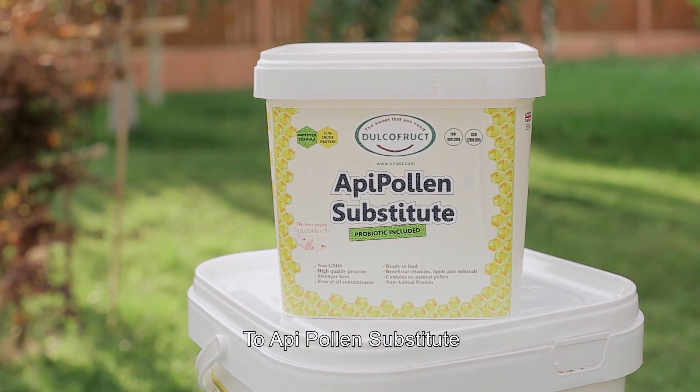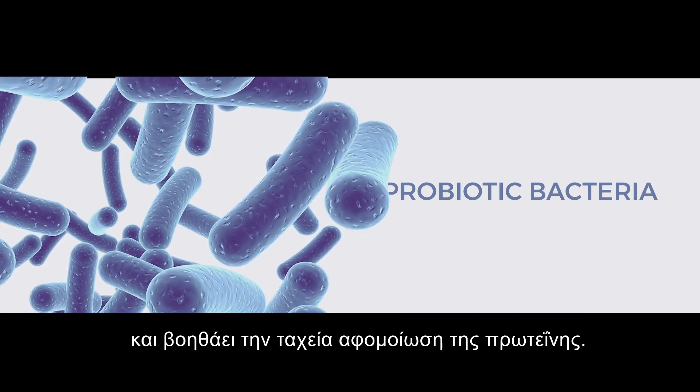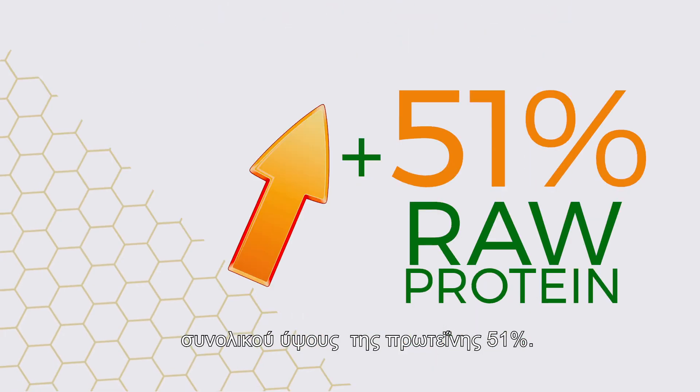Oppie Pollen Substitute contains probiotic bacteria that protect the bee's intestinal flora and help the fast assimilation of protein. The product includes all the essential amino acids balanced by the needs of the bee, totaling 51% raw protein.